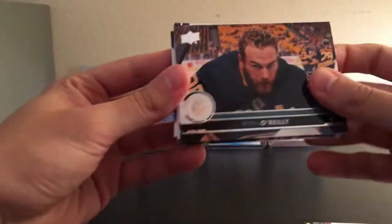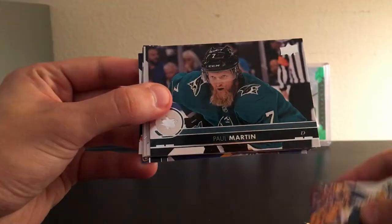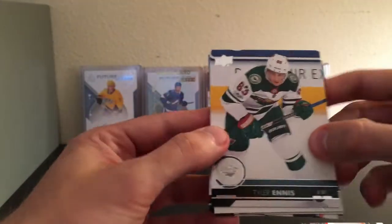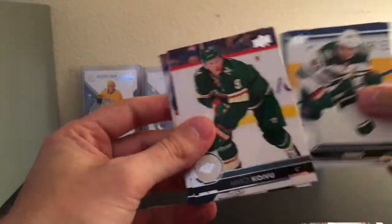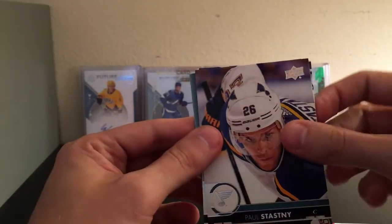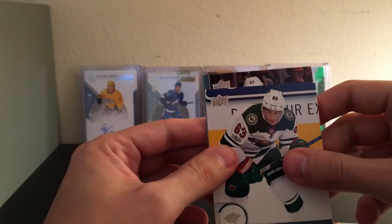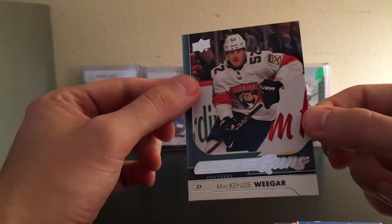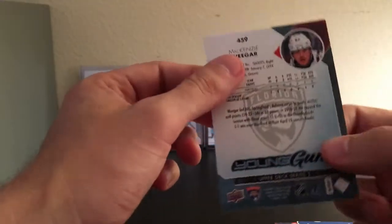Ovechkin, there are a lot of sideways cards in this pack. Ryan O'Reilly, Paul Martin with a crazy beard — channeling his inner Brent Burns. Tyler Ennis on the Wild. We do have a Young Gun — save that to the end. Miko Koivu, Johnny Boychuk, Paul Stastny. And our Young Gun is number 52 for the Panthers, Mackenzie Weegar. That's actually cool — he's always mentioned on the Spittin' Chiclets podcast, decent player. I love the 17-18 Young Guns design, that one's really cool too. My favorite Young Guns design is probably 15-16, just because of McDavid.